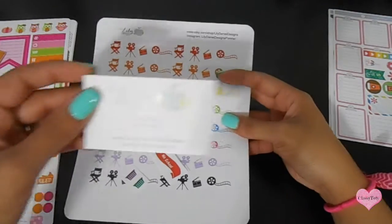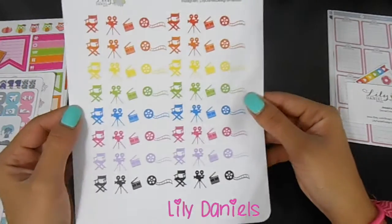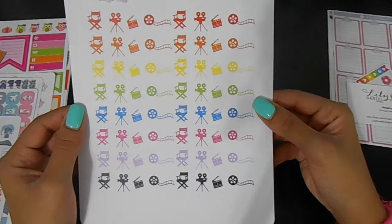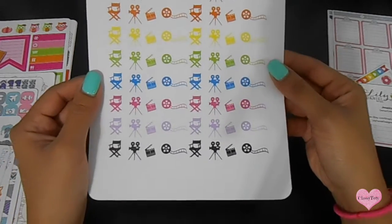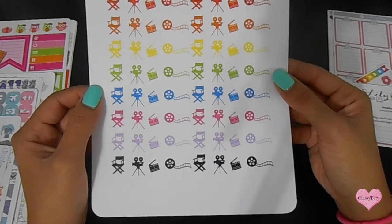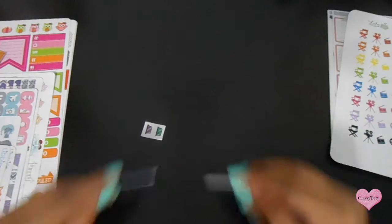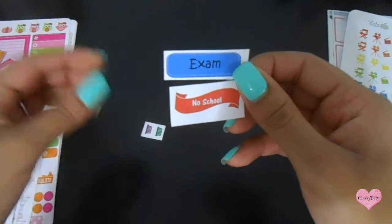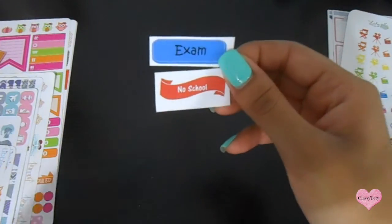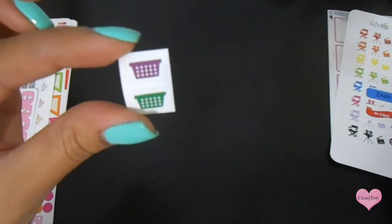I also got some stuff — actually one sheet — from Lily Daniels. I got their recording, uploading, editing set. I hope I'm not saying that wrong, but I really like it. It's a lot of stickers and they're rainbow colors so you can match it to your spread. Along with my order I got this cute little sampler, some school stickers, and this little laundry set as well.